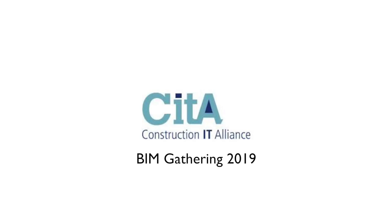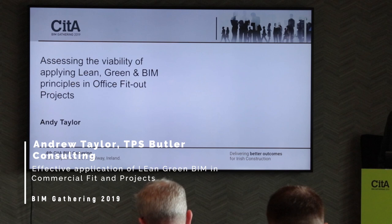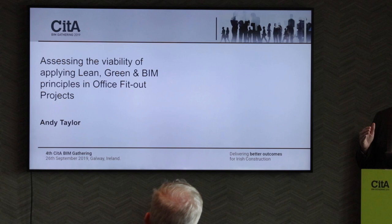Morning all. I just finished an MSc at TUD in applied BIM, and my paper was on assessing the viability of applying lean, LEED, and BIM. To Daniel's point earlier on, I think there's crossovers in them all — similarities and benefits. My perception was there were benefits, so I wanted to investigate that. I wanted to do it specifically for office fit-out projects because that's mostly what I'm involved in.